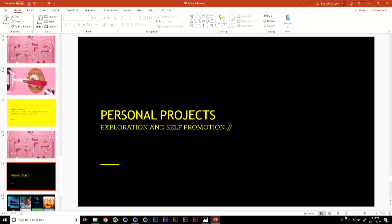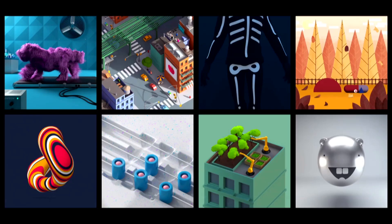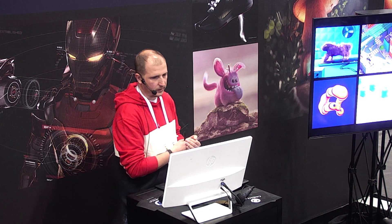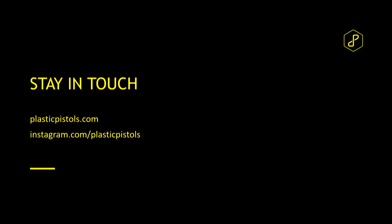My next topic is personal projects. I do a lot of personal projects for exploration and self-promotion. A lot of people chase likes on Instagram with satisfying animations — I do that too — but when you have free time, spend it coming up with techniques and learning new things, because that's going to be more valuable. These are some of my favorite personal projects, and each one has a different look and technique. That's it — thank you so much. If you want to stay in touch, that's my website and you can follow me on Instagram as well.